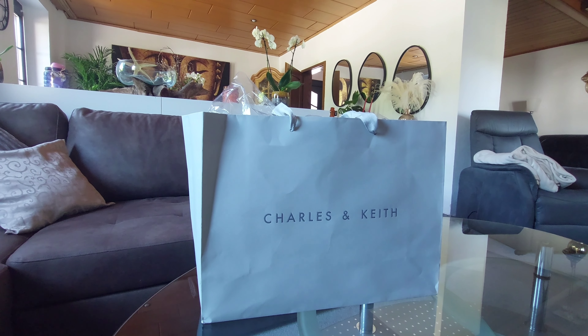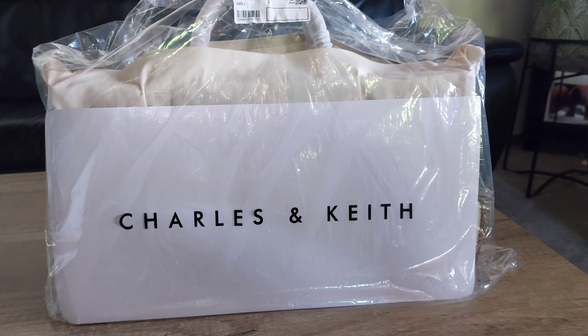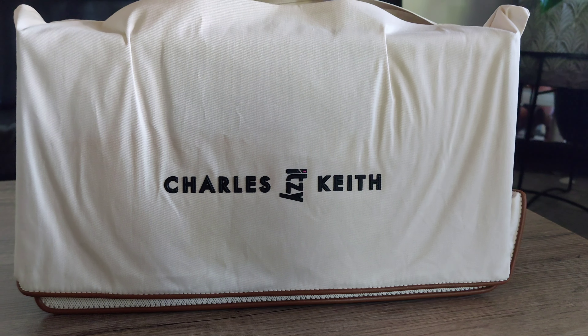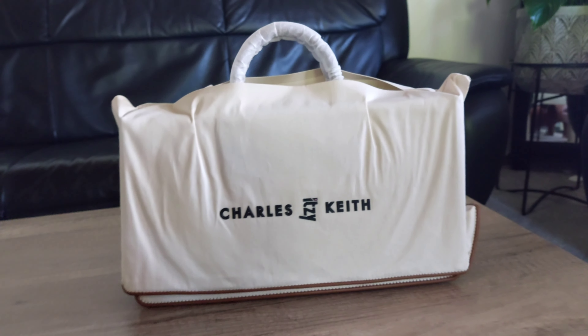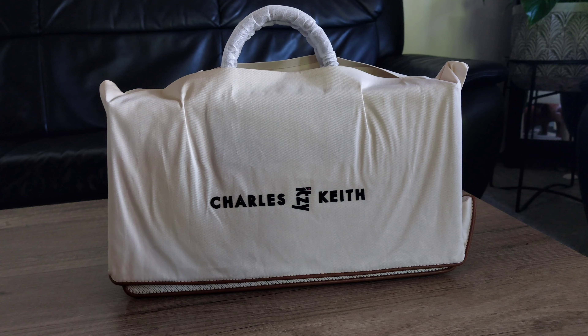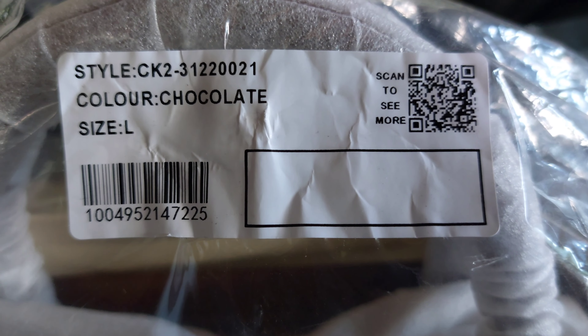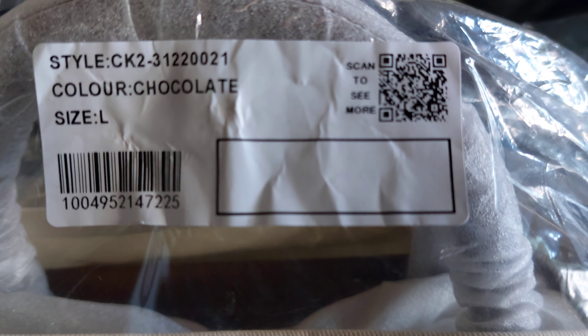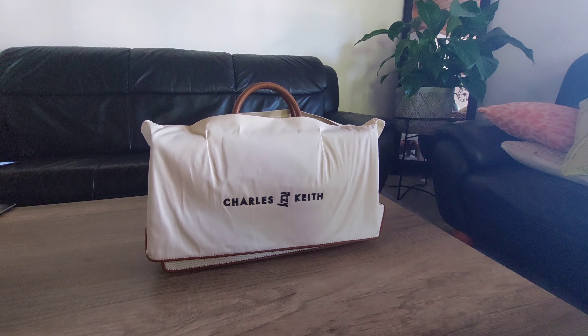Charles and Keith is a brand that's quite famous in Asia. I'm not sure, but I think in Europe there is no store for this brand. I used to like this brand but never had anything from it, and finally I got one that I really love.